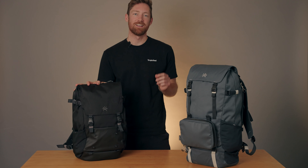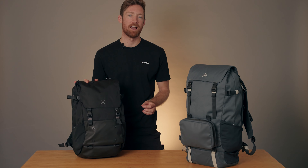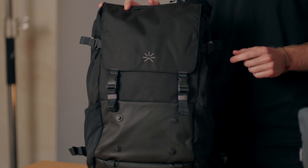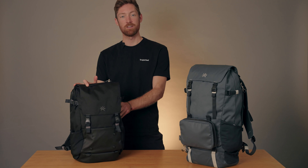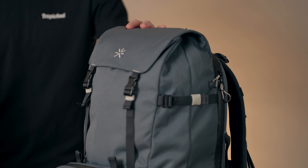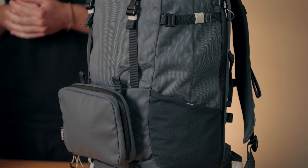Hey there, I'm Brody from Tropic Feel, and today we're going to be looking at the award-winning Shell backpack, which is ultra versatile, multi-sized, and perfect for the modern day traveler, adventurer, and overall explorer. Shell can be adjusted from 22 liters all the way up to the 40 liter configuration super easily, and it's great as a carry-on bag while flying.